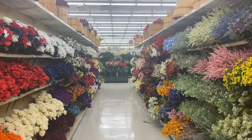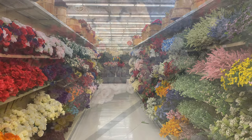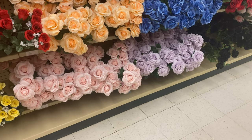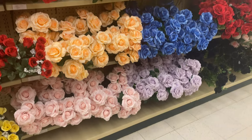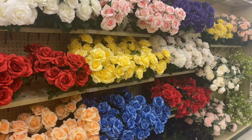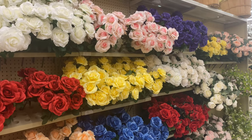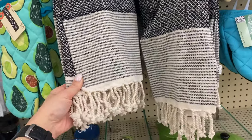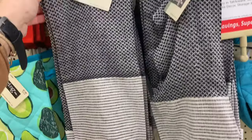Hey friends, welcome back to my channel! In today's video we are at Hobby Lobby because I'm going to show you all their florals as well as some new decor finds for spring and summer of 2021. If you like this video, I really hope you can consider hitting that red subscribe button down below and the notification bell so that you never miss any of my upcoming videos. Let's jump right in!